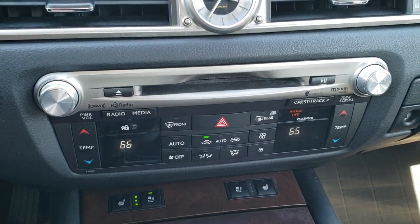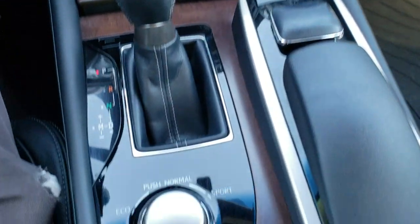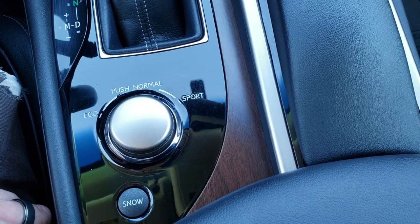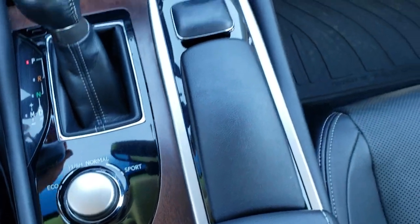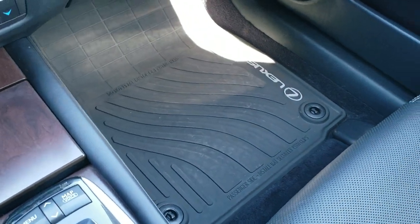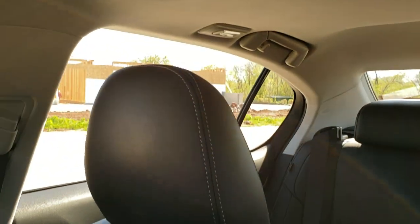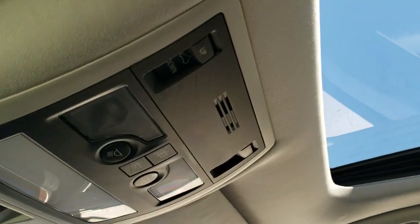You've got dual climate controls and keyless entry right here. You get different shifting modes — eco, normal, and sport — push it down to switch, and there's a snow button too. The passenger all-weather floor mat and passenger seat are in excellent condition with no rips or tears. This car smells very clean inside and I don't think it's ever been smoked in. It has a power sunroof.